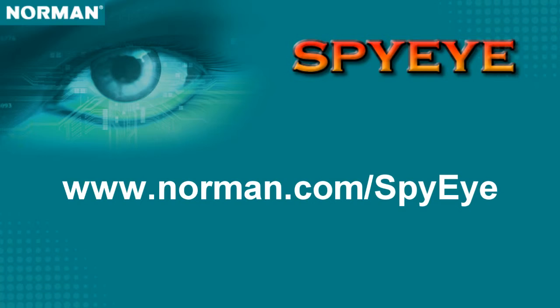For more information about SpyEye and how you can stay protected, go to www.norman.com/spyEye.